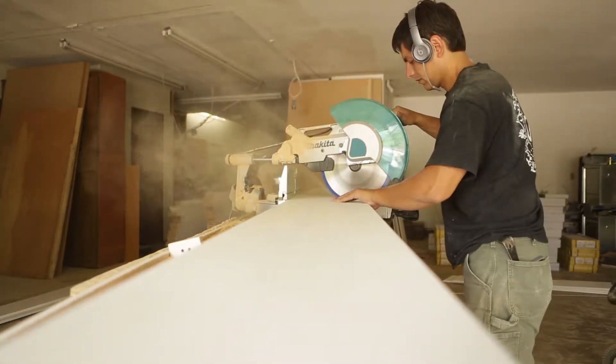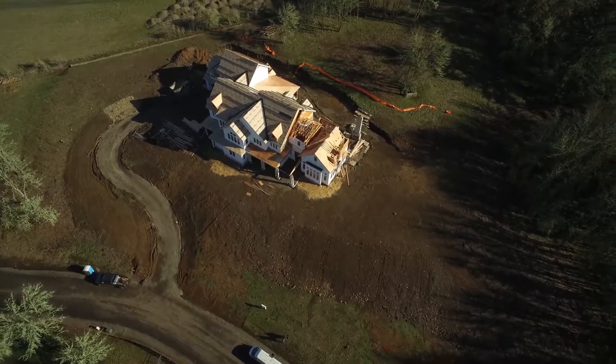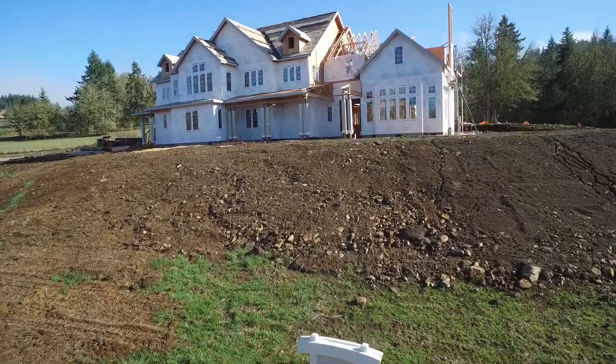We just got into remodels four years ago. We were always exclusively custom new construction, and then we saw a need that we needed to fill in the market.